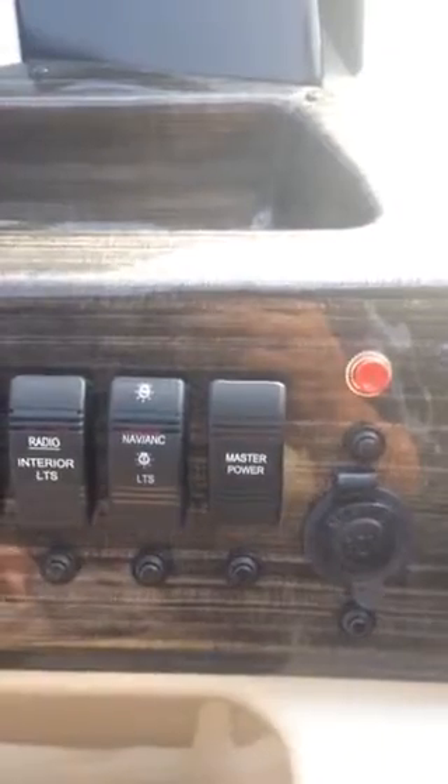Your switch panel over here — most important one is this master power, so you can kill the power to the dash so you don't come back after not using the boat for a couple weeks to a dead battery. This is the horn button, no battery in there right now. There's also a clip-on mooring cover, and all our boats are standard with vinyl flooring.